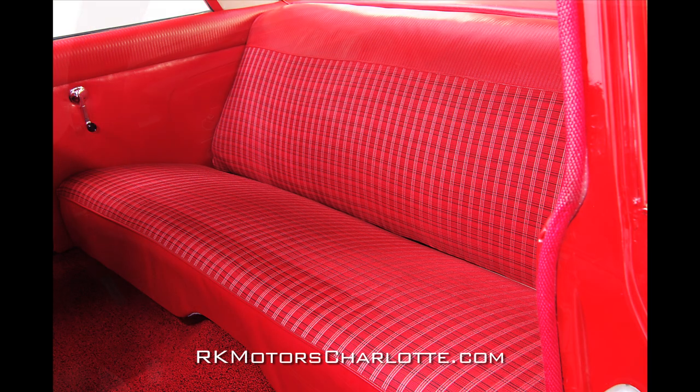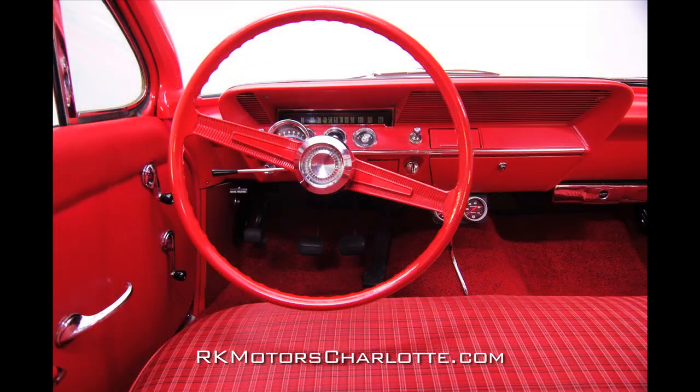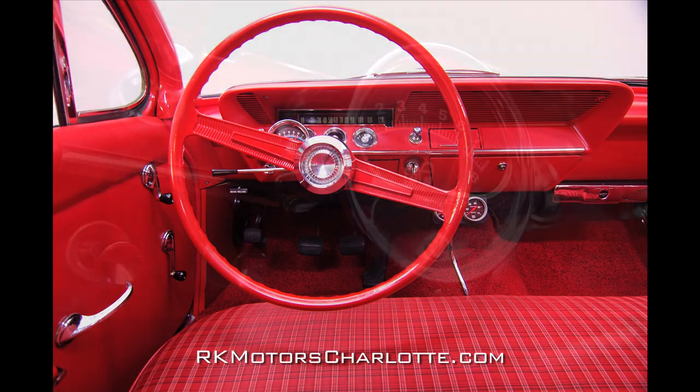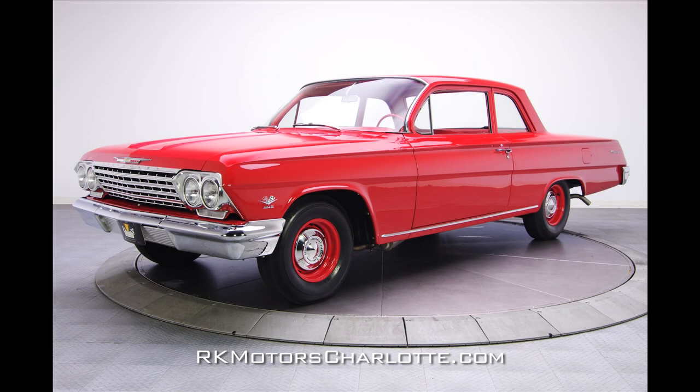A painted red dash holds a horizontal speedometer, a fuel gauge, and a temperature gauge above thin stainless trim and chrome knobs for the car's accessories. Mounted to the side of the red steering column is a cool Moon's Eye sun tach, which looks so natural that most casual observers might think it's an OEM piece.